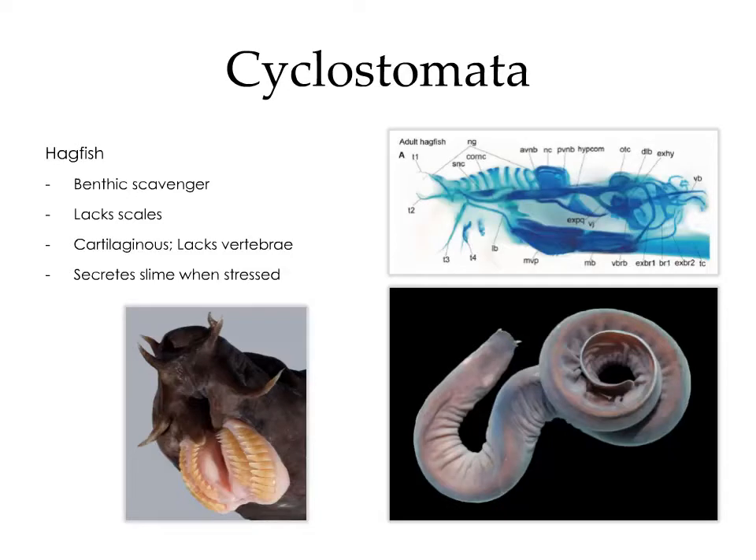The first group of fish within cyclostomata are the hagfish. These are benthic scavengers that barely resemble what most would consider fish. They lack scales, and their skeleton is entirely cartilaginous. They also lack vertebrae, and instead have a basic notochord that runs alongside the spinal cord.